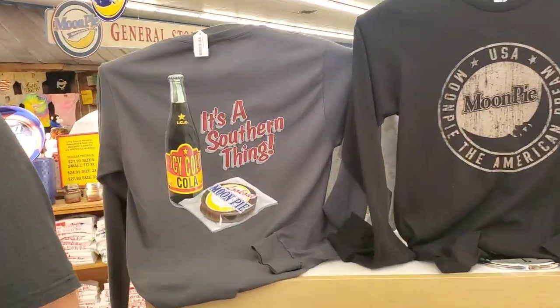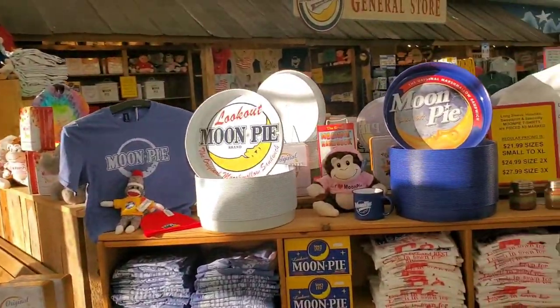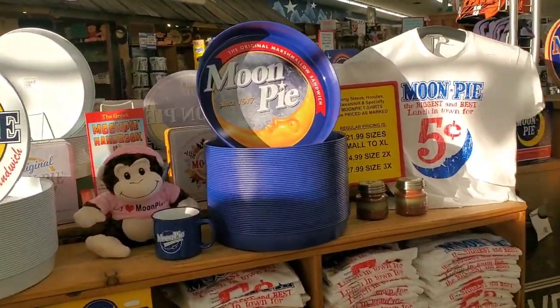Moon Pie Store, Pigeon Forge, Tennessee. It is a Southern thing. We love this store — it's so cool. It's got everything in the world, Moon Pie and more.